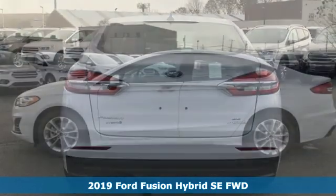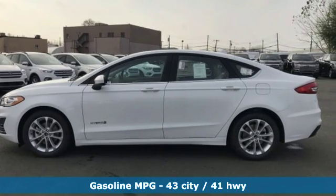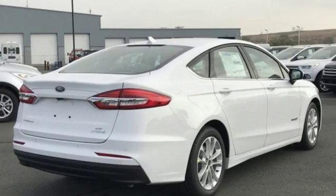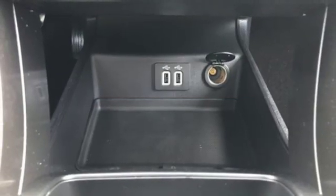Features include streaming audio, remote engine start, dual zone climate control, configurable instrument gauges, wireless phone connectivity, manual tilting steering column, inline four cylinder engine, aluminum wheels, gas pressurized shocks, and Wi-Fi hotspot.